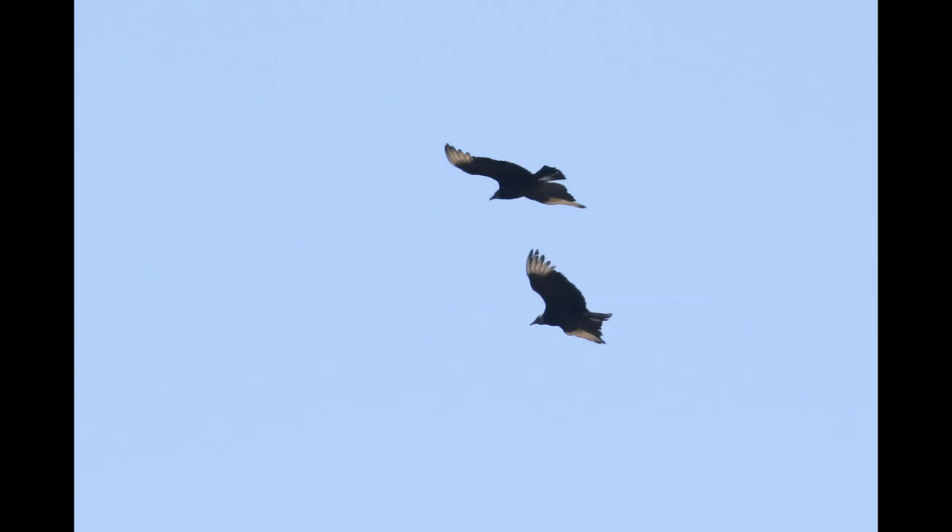Another species of vulture found in New Jersey is the black vulture. You can tell them apart from turkey vultures because they have shorter tails, black heads, and light-colored wingtips. They also soar with flatter wings compared to the turkey vulture's distinctive V-shape.